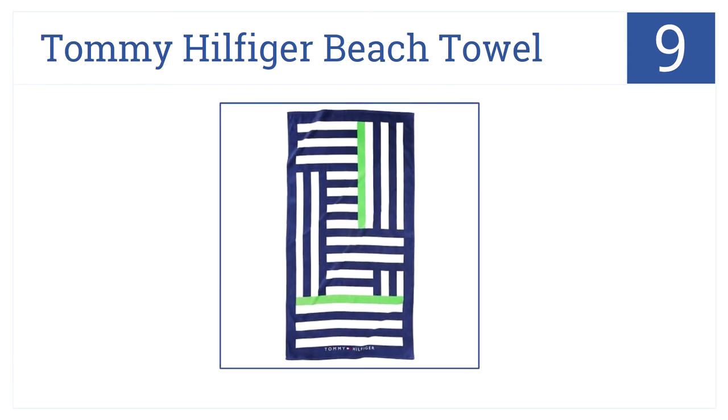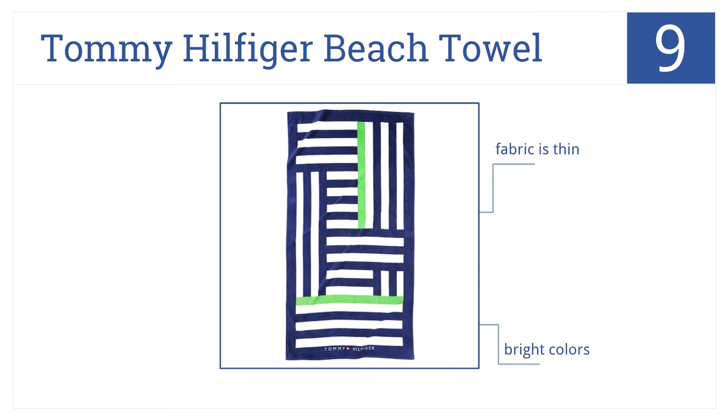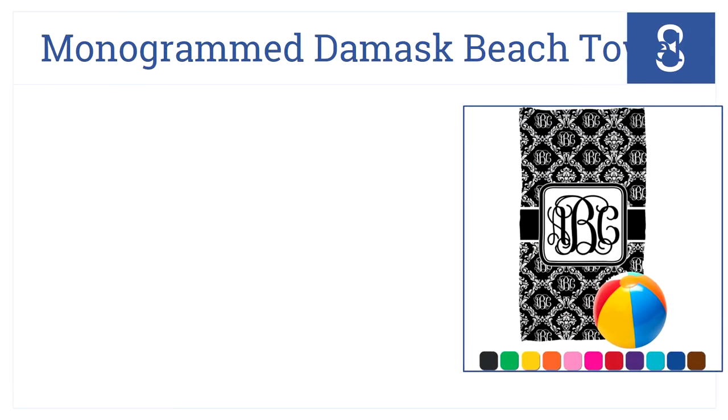At number nine, the Tommy Hilfiger Beach Towel is a great designer towel that will impress everyone on the water. The bright colored stripes are very stylish. It's light and easy to carry, but the fabric is thin.